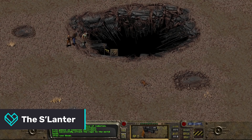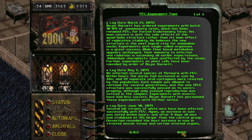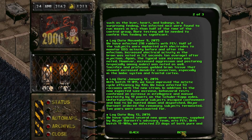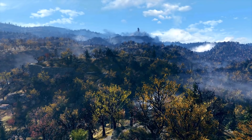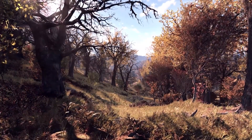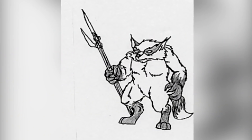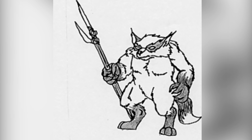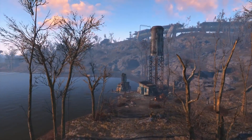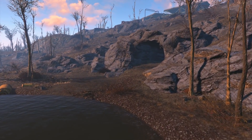In the original Fallout there is a holodisc found in the GLOBE research facility that talks about a series of experiments performed with the forced evolutionary virus. One of these talks about testing on flatworms and another on mice. However, the most interesting part is about an experiment on 53 raccoons that caused them to increase in size, intelligence and manual dexterity, and it also mentions that four of the subjects escaped from the lab. Reportedly these raccoons headed north and settled down in an oasis which became known as the Burrows. Over time they became skilled hunters and their intelligence continued to grow, eventually calling themselves the Tribe of the Solanta.